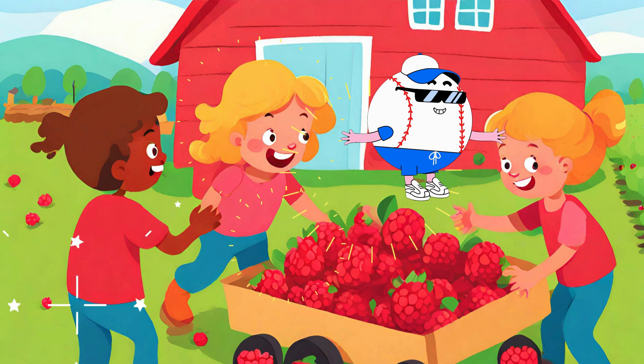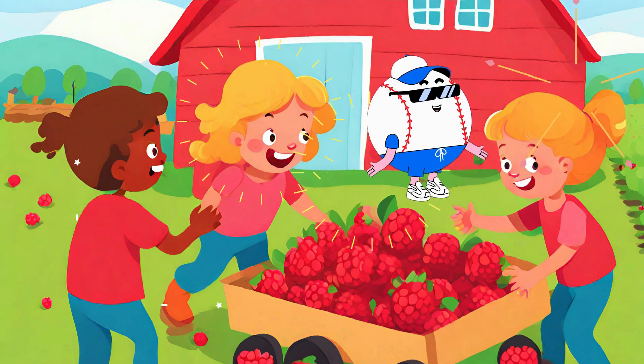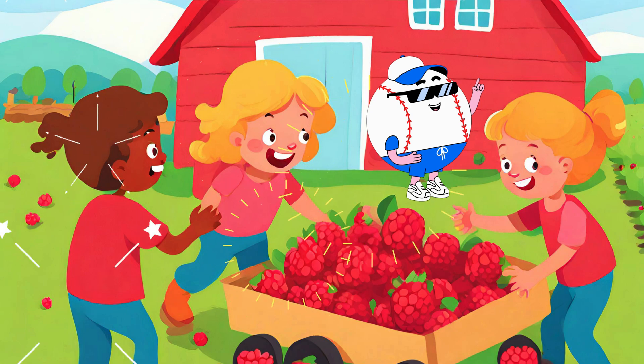Raspberries are not only yummy, but also fun to pick. You can go to a raspberry farm and pick your own delicious berries. Just be sure to ask a grown-up to take you there.